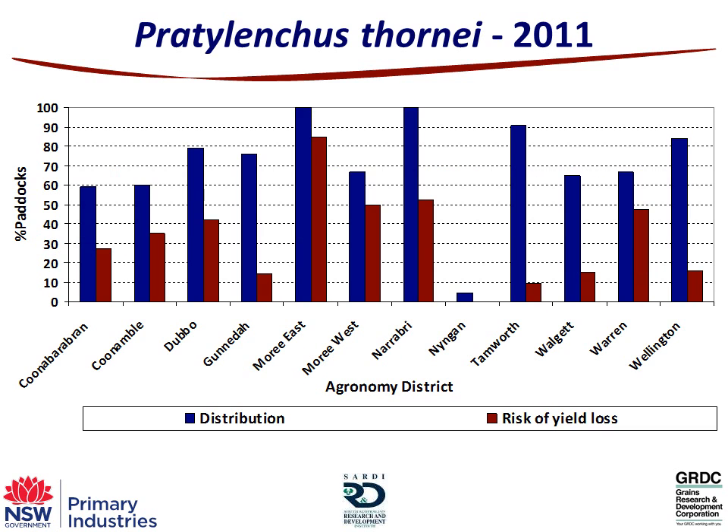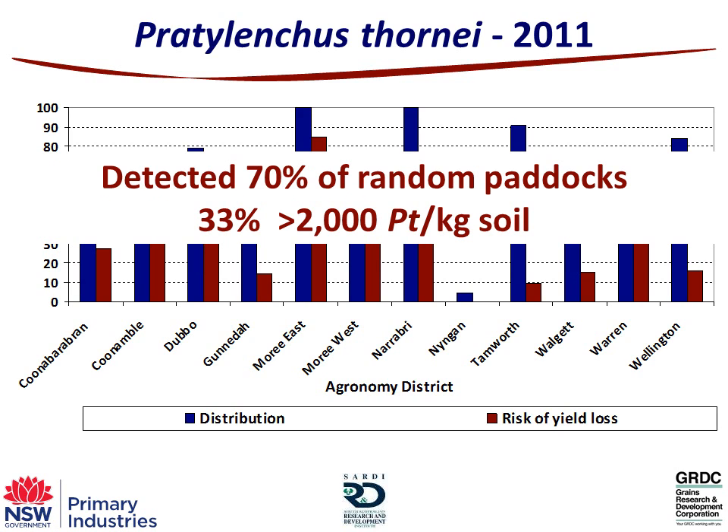The bigger problem for us in central northern New South Wales is the second species, Pratylenchus thornei. The blue bars go right up — some districts like Moree East and Narrabri had 100% of paddocks where every random paddock we went into we could find Pratylenchus thornei, and a much higher proportion were above the 2,000 threshold. In Moree East, every single paddock had it and over 80% were above 2,000 — quite a significant problem. If you're cropping in the Moree East area, you're definitely farming with these things causing a problem. On average across the 12 districts, Pratylenchus thornei was found in 70% of random paddocks, and 33% were above the threshold for yield loss in tolerant varieties.